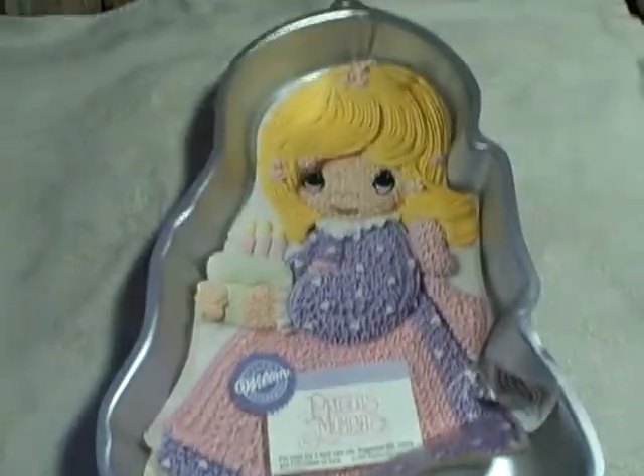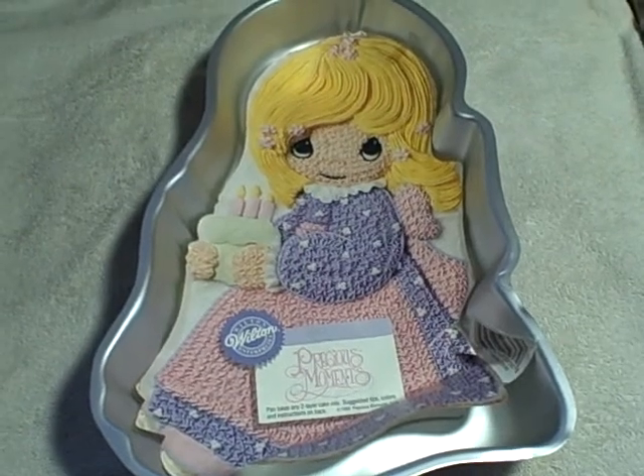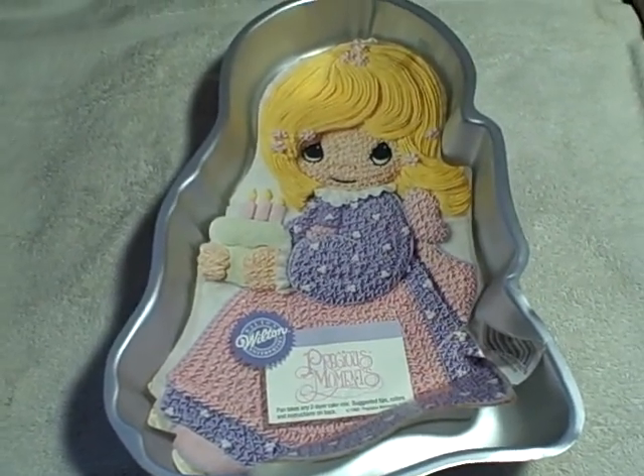It even comes with the instructions. The backside looks like this. Wilton cake pan, Precious Moments, real good shape. Thank you.